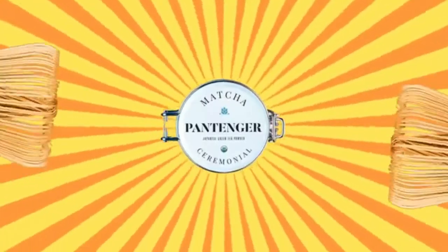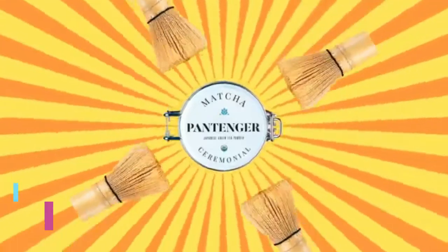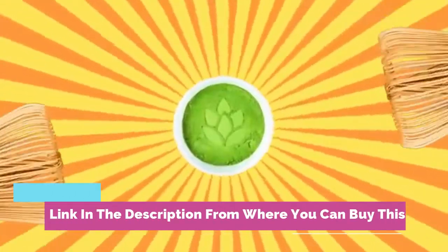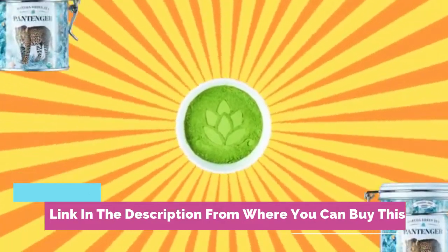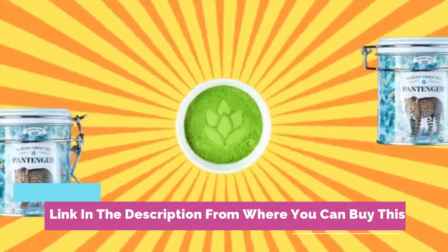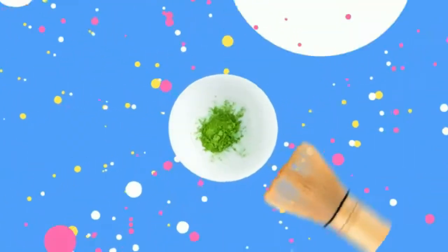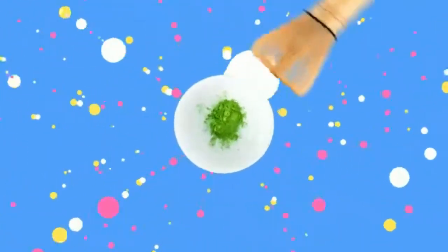Pantanger Ceremonial Grade Matcha, 1 ounce, USDA Organic — 2021 premium first harvest matcha green tea powder from Japan, in a matcha tin. It is organically grown in Kagoshima Prefecture by a 9th-generation family-owned tea estate with over 250 years of artisan expertise.